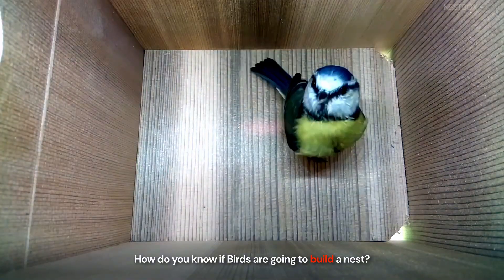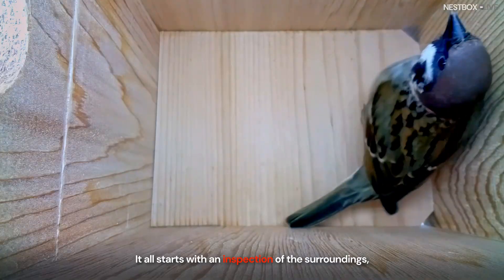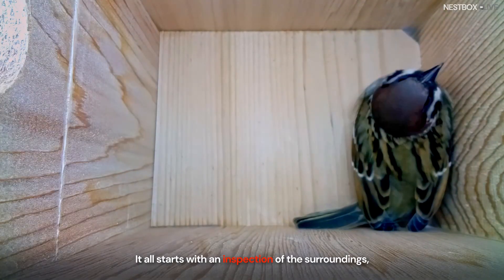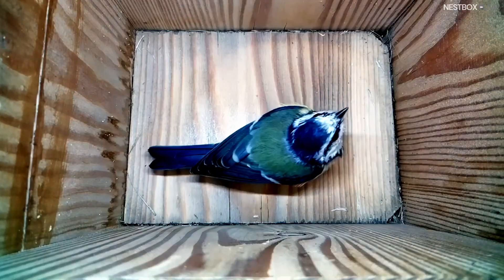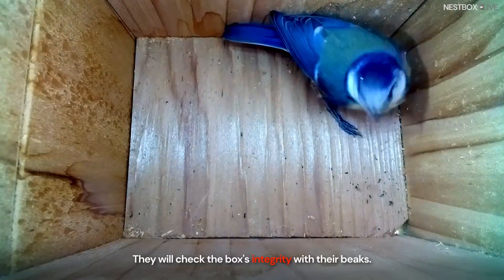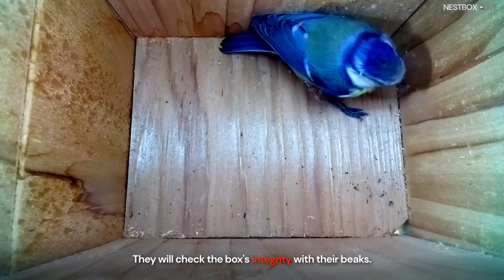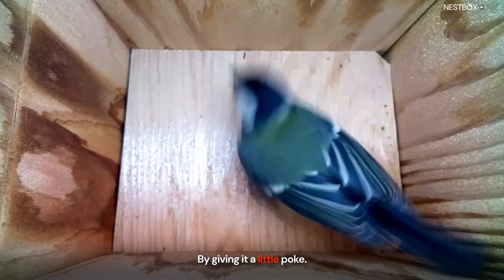How do you know if birds are going to build a nest? It all starts with an inspection of the surroundings, a bit like viewing a house for the first time. They will check the box's integrity with their beaks by giving it a little poke.